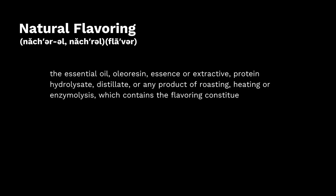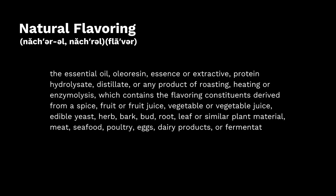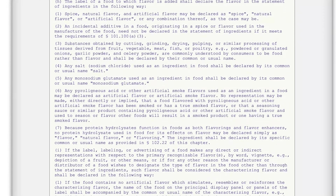Natural flavoring is defined by the FDA, but the definition is quite complex. At first glance, this ingredient might seem welcoming — even wholesome — due to the word "natural," but it can be quite misleading and even more complicated when you read the actual FDA definition.